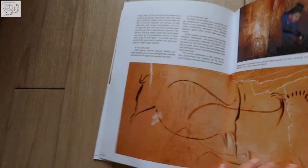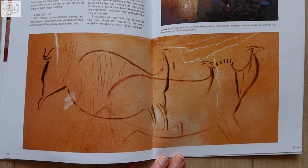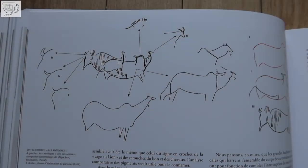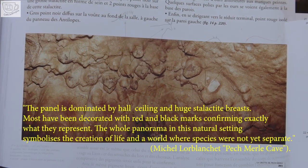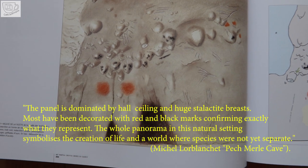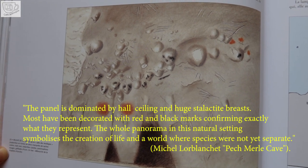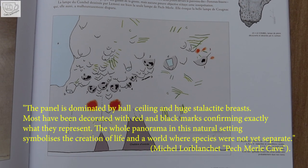In the last, barely accessible small hole is an exceptional painting — or rather, a drawing — showing three non-existent animals made up of parts of giant deer, horses, ibexes and mammoths. The panel is dominated by the whole ceiling and huge stalactite forms. Most have been decorated with red and black marks, confirming exactly what they represent. The whole panorama in this natural setting symbolizes the creation of life and a world where species were not yet separate.